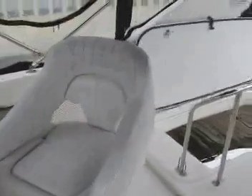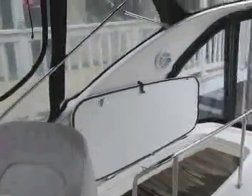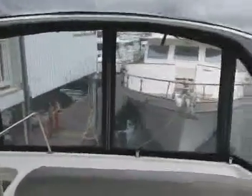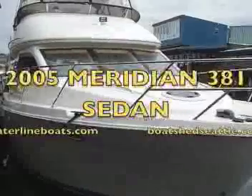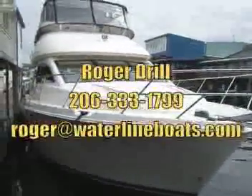Now we're looking aft and going down the ladder. There's also a large seating area behind the built-in U-shaped couch. You can see there's full enclosure throughout the flybridge. Looking down again at the seating area, the cushions are in very good condition. Thank you for viewing our video on the 2005 Meridian 381. From Waterline Boats, this is Roger Drill.